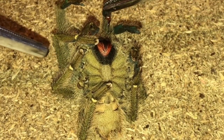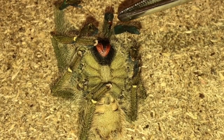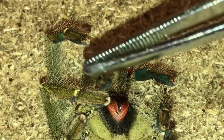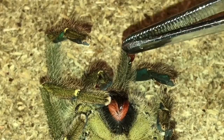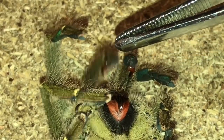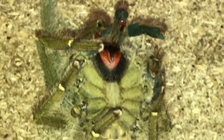I noticed it was a mature male because you can see its sperm sacs on its pedipalps and its mating hooks. Let me zoom in a little bit more. For new people starting out in the hobby, if you see these red sacs on the pedipalps, that means it's a mature male — those are the sperm sacs. You can also see his hooks, and there's his other sperm sac there.